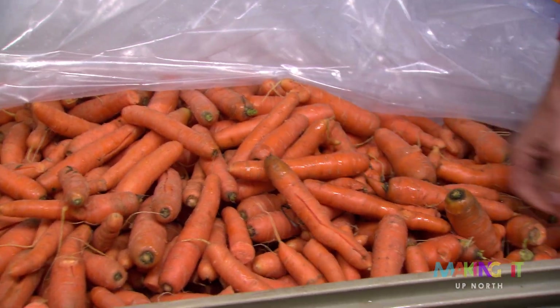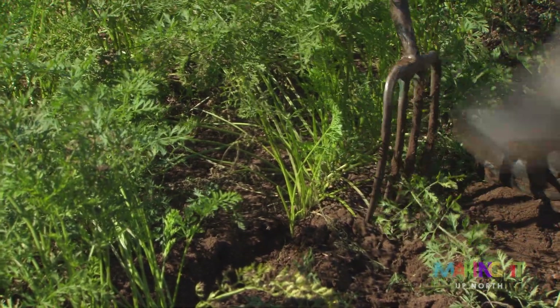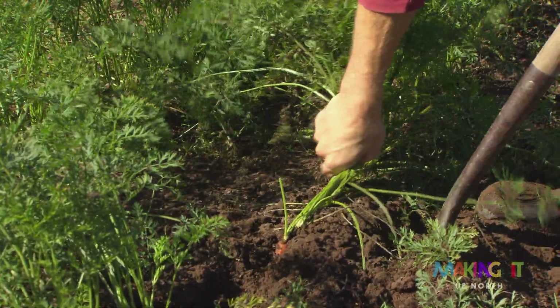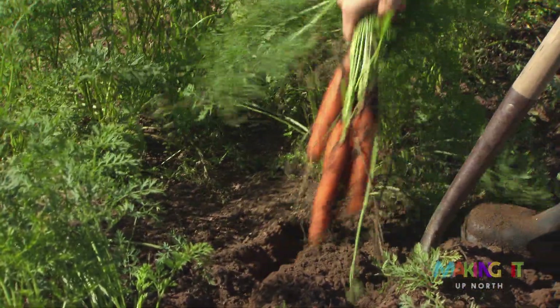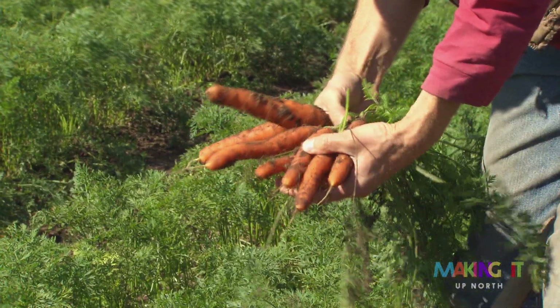What I'm most proud of is the volume and quality of food that we produce and the way we're able to treat the soil and the ground that we work with. These look really good — nice and even, consistent cuts.